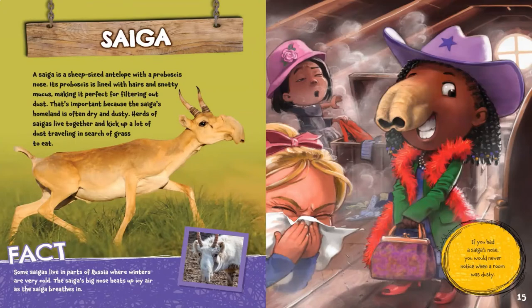Saiga. A saiga is a sheep-sized antelope with a proboscis nose. Its proboscis is lined with hairs and snotty mucus, making it perfect for filtering out dust. That's important because the saiga's homeland is often dry and dusty. Herds of saigas live together and kick up a lot of dust traveling in search of grass to eat. Some saigas live in parts of Russia where winters are very cold, and the saiga's big nose heats up icy air as the saiga breathes in. If you had a saiga's nose, you would never notice when a room was dusty.